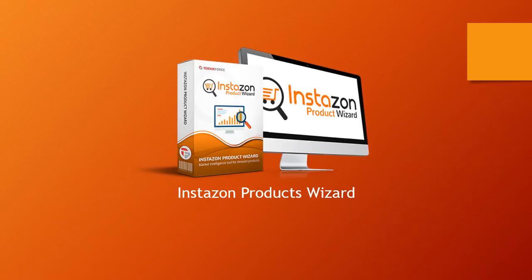Then you've got the InstaZone Product Wizard, which is going to help you find the best products to sell in any niche on Amazon. You can look for products in any niche, compare them with different niches, and see what products are being sold across multiple niches — and that's going to help you find what products can work best for you.